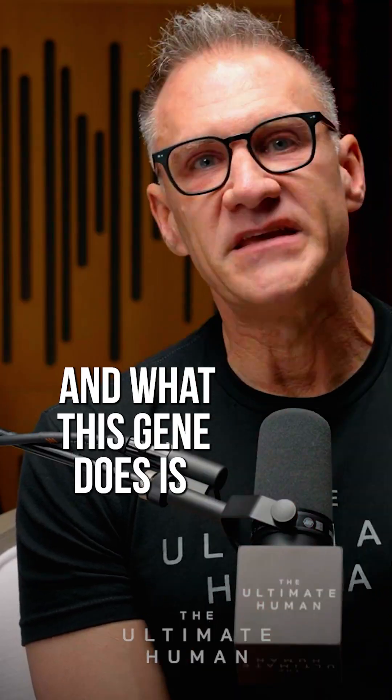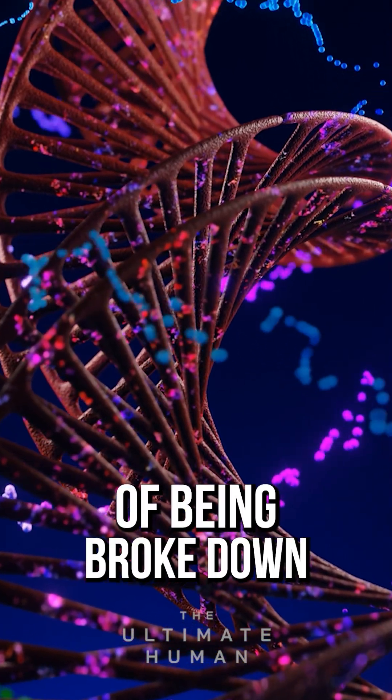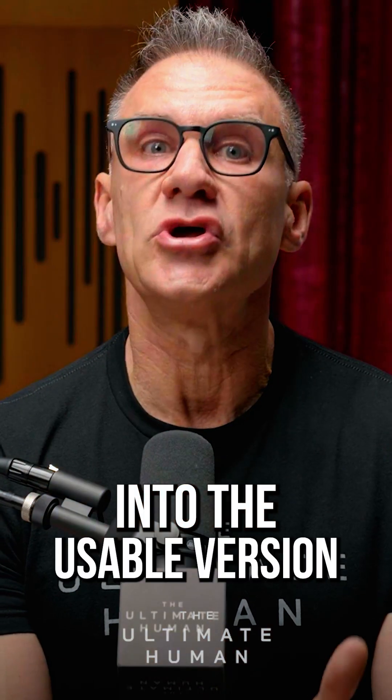What this gene does is take folate and synthetic folic acid and convert them into the active form. Both go through the same process of being broken down and converted into the usable version called 5-methylfolate.